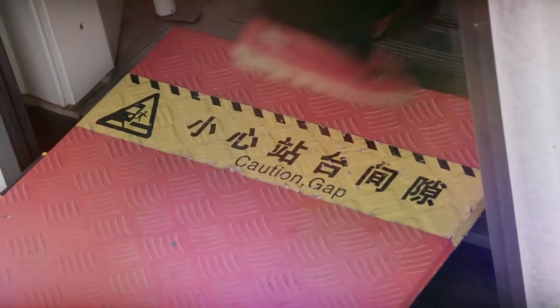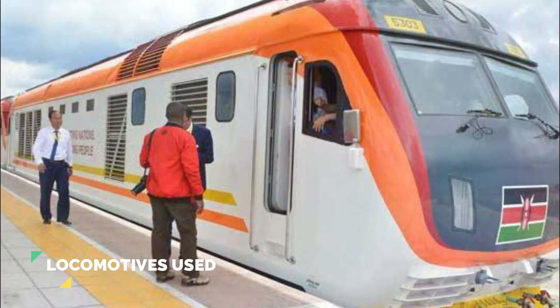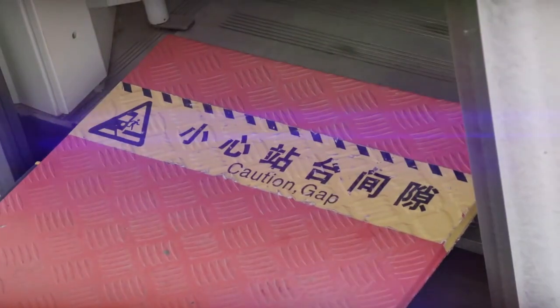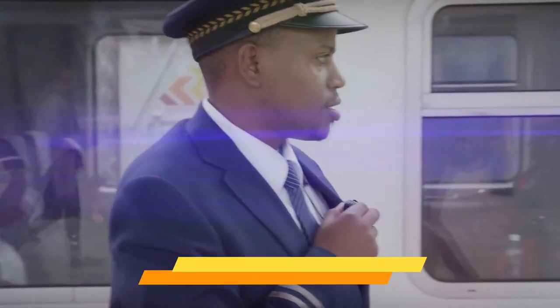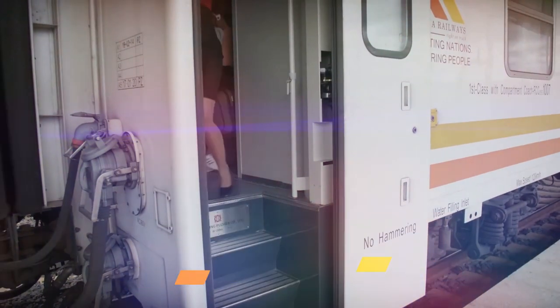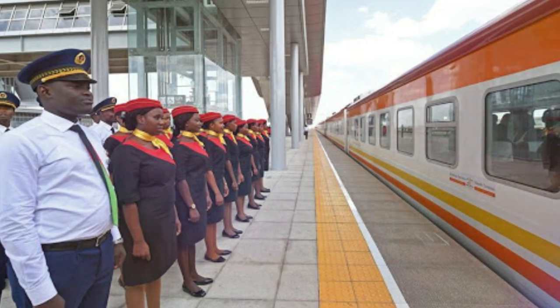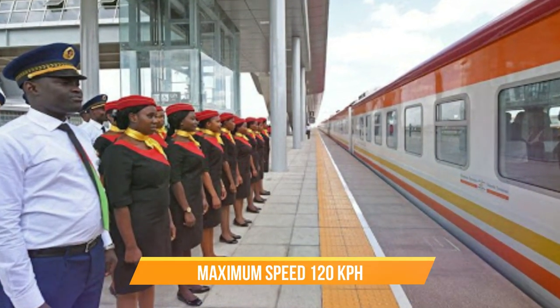We will start our comparison by looking at the types of locomotives Kenya and Tanzania use. Kenya uses diesel locomotives — these are the type of railway locomotives in which the prime mover is a diesel engine. Kenyan diesel locomotives could go up to 120 miles per hour.